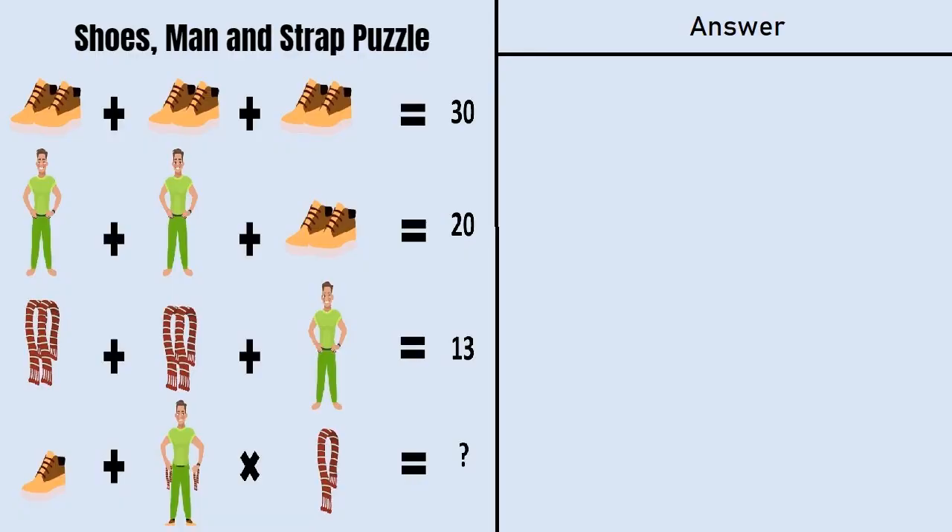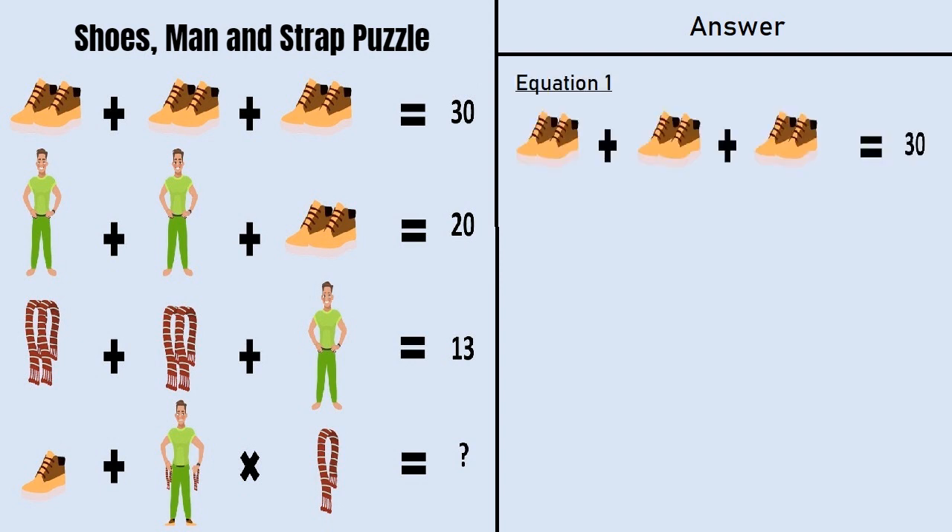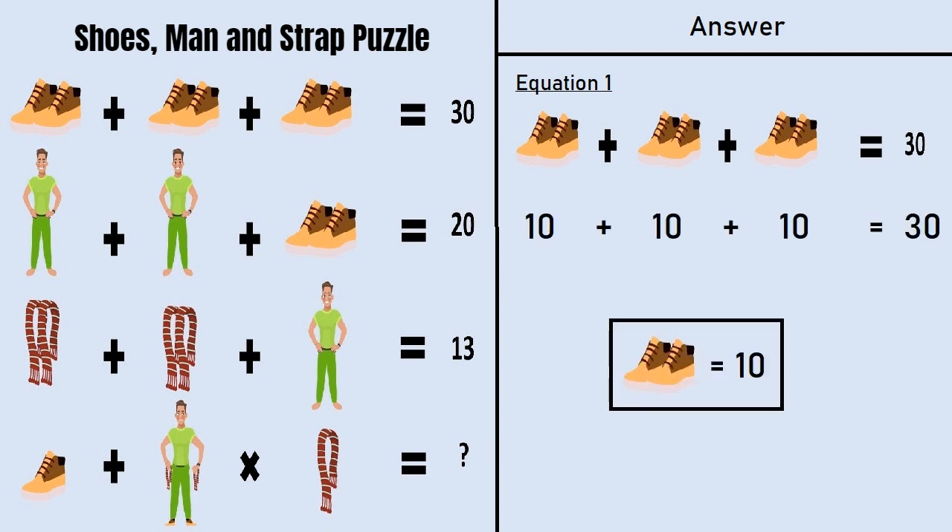Now I will tell you the correct solution of this puzzle. Let's take equation number 1, which says: pair of shoes plus a pair of shoes plus a pair of shoes is equal to 30. So 10 plus 10 plus 10 is equal to 30, meaning a pair of shoes is equal to 10.